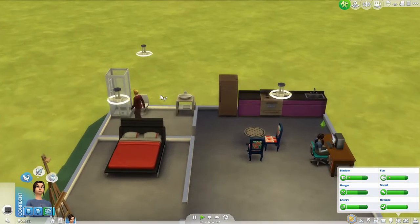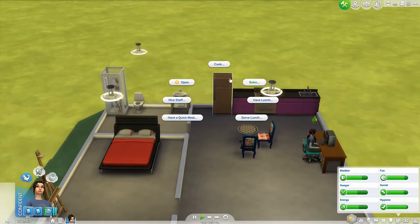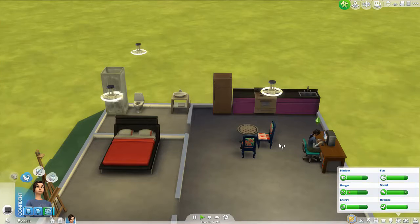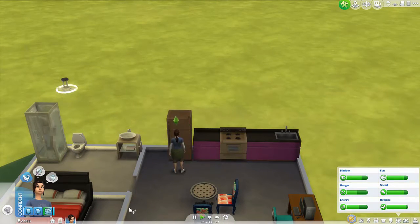Oh, there he is. Because he's not online. I guess he's not online. Let's go ahead and cook something. We'll cook him something to eat, like all good hostesses do.